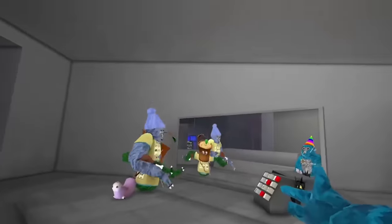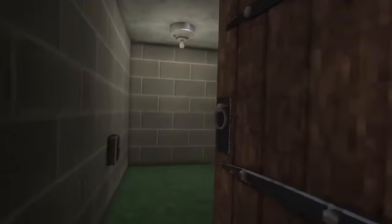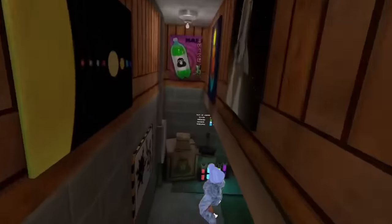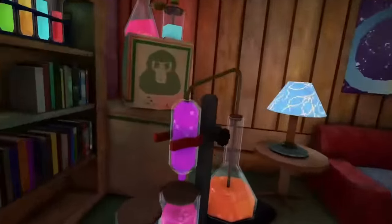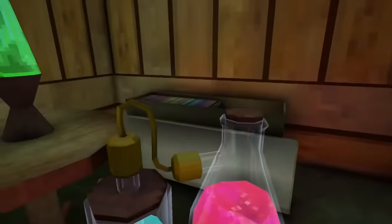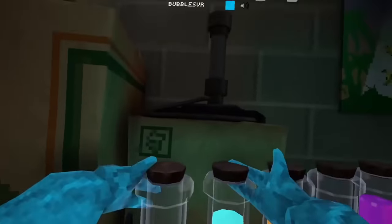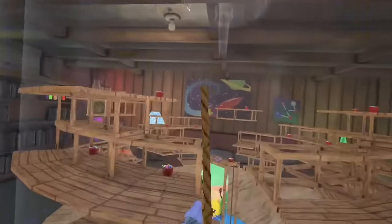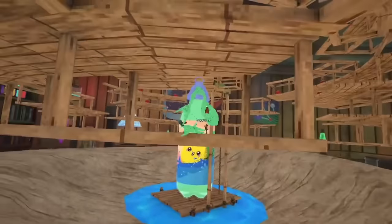Wait guys, remember basement - we gotta check that out. Oh wow, holy, oh my gosh, y'all, what - what is this? Okay, we gotta make something. What is this - wait, can we actually do stuff in here? What, this is so cool - we're in a science experiment!